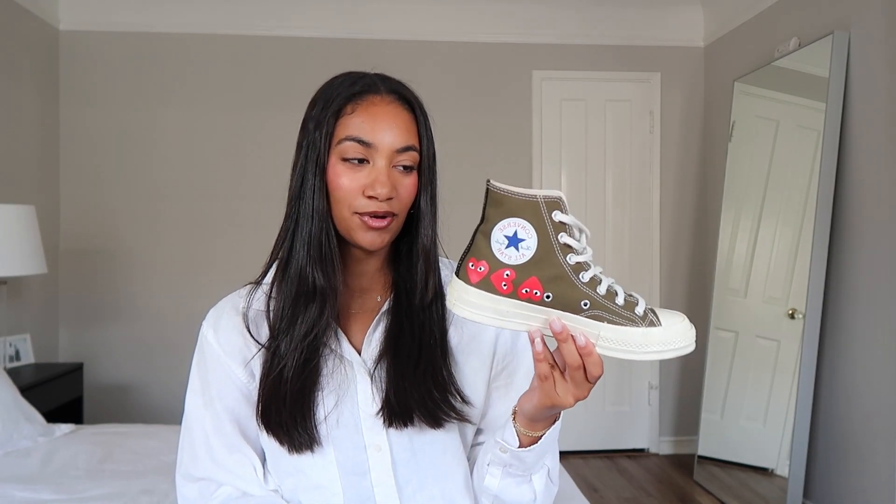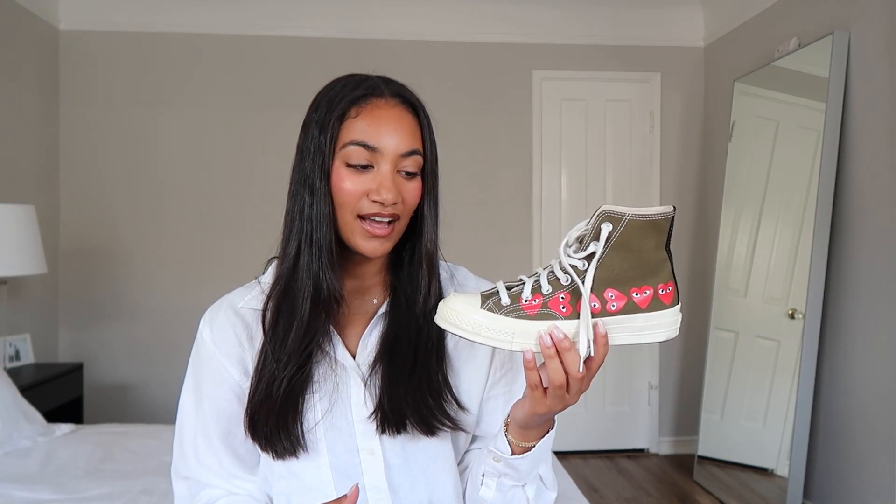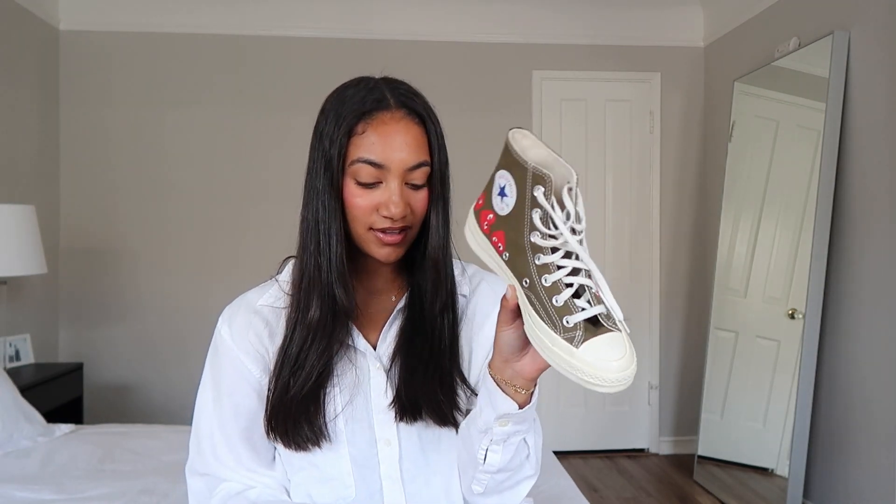The next pair of Converse are my literal favorites — also Comme des Garçons Chuck 70s. You guys know I love green so much, and these green high tops are just literally to die for. They look so elevated, and I get so many questions about what kind of shoes these are when I wear them. They're like my all-time favorite shoe in my closet.